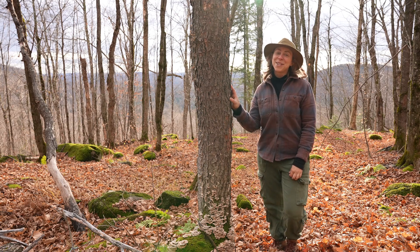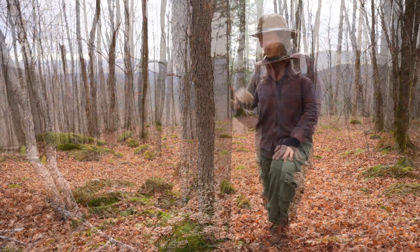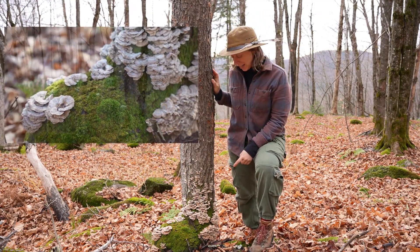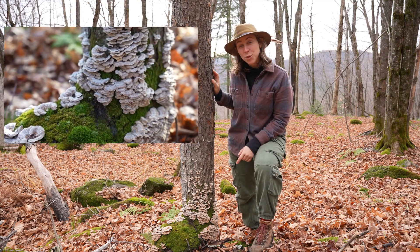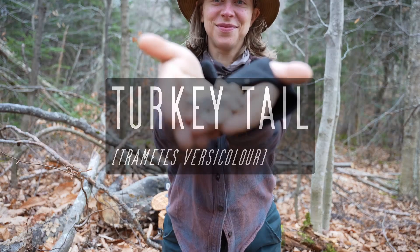Hi guys, welcome to Off the Path Learning. My name is Lisa. Thank you so much for being here today. I'm really excited to show you this mushroom right here — it's one of the most powerful immune-boosting mushrooms in the world, and that's the turkey tail, Trametes versicolor.